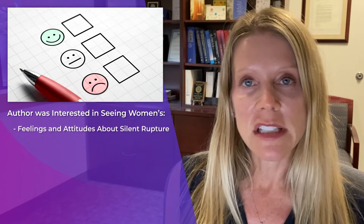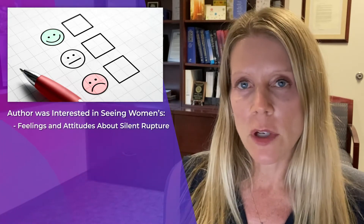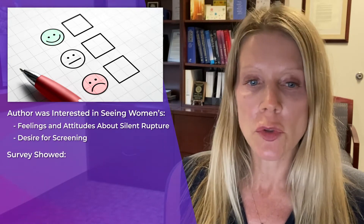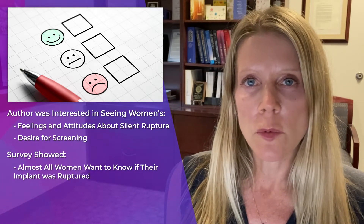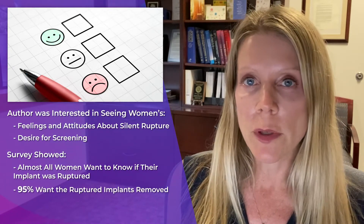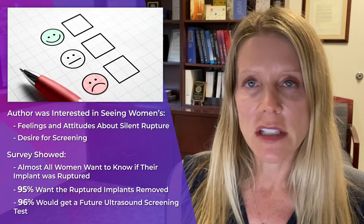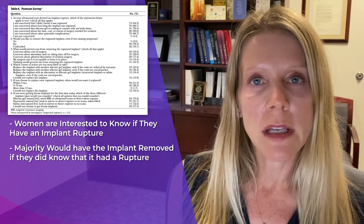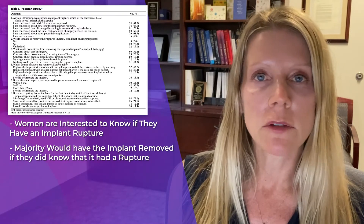The author was also interested in women's feelings and attitudes about silent rupture, as well as their desire for screening. Surveys showed that almost all women would want to know if their implant was ruptured. 95 percent would want the ruptured implant removed, and 96 percent would get a future ultrasound screening test.